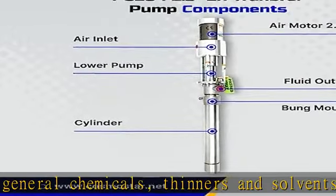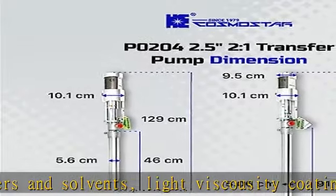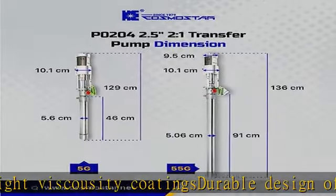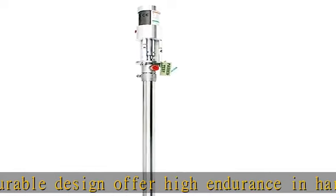Transfer from drum to daily tank, continuous or dead-end transfer, low viscosity sprays, adhesive supply, supply pump for air spray. Check the description to get this product today at the best price.